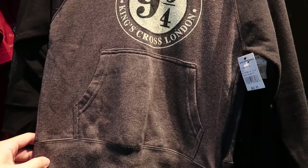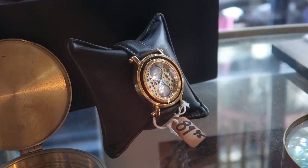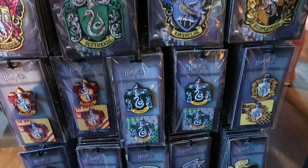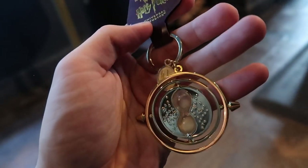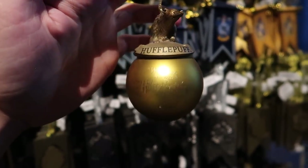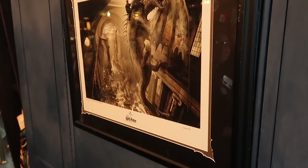A small hoodie for kids. Amina Lima print, limited edition. Key chains, patches, ornaments. You can purchase limited edition prints, and they are signed by Stuart Craig.